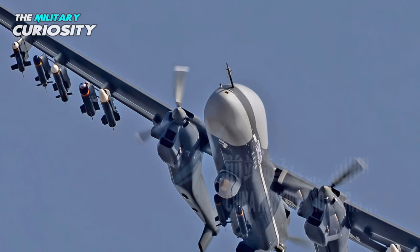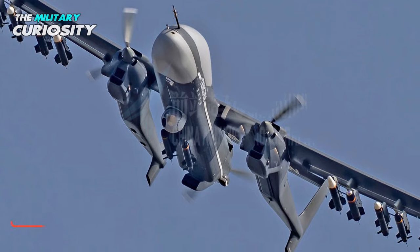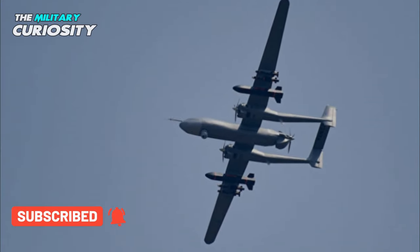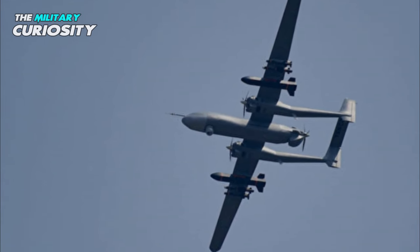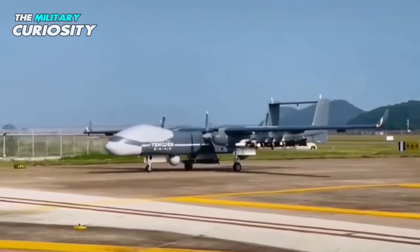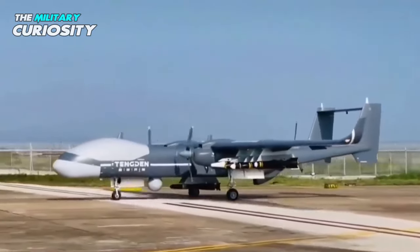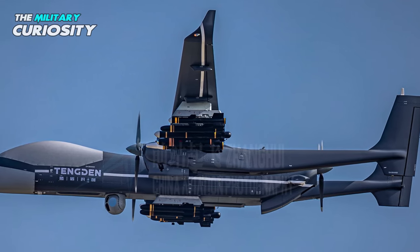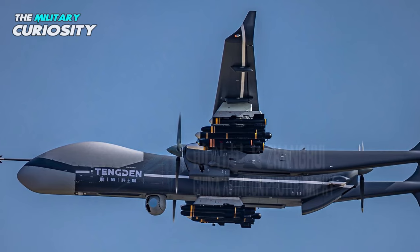Combining its own electro-optical tracking system along with other friendly stealth drones, fighter jets, and ground assets, the TB-001 can be called in to release its payload and fly back. Being able to carry the kind of load it does might allow other ground assets to be lightly armed and mobile, or they might be just as heavily armed, with the air support in the form of the TB-001 serving as additional firepower.